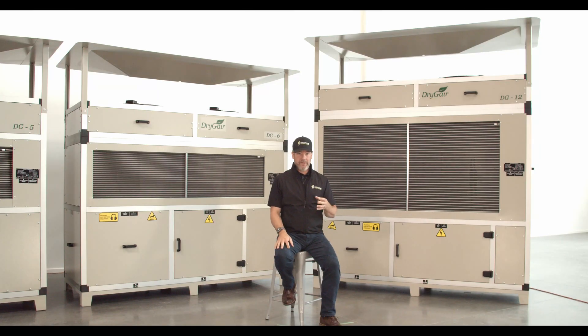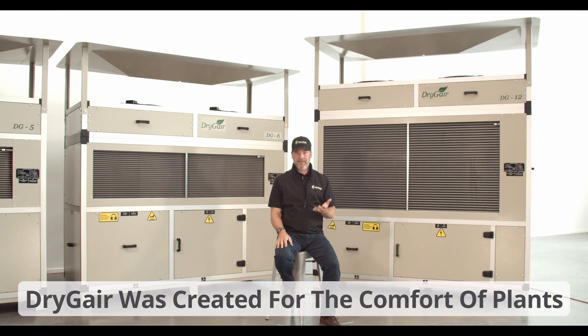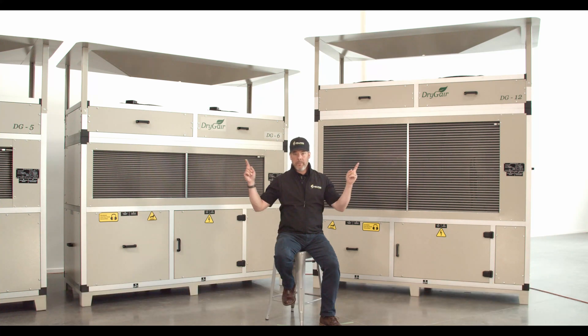Dry Gear was created by some incredibly smart engineers and agronomists in Israel. It is the only commercial dehumidification unit on the market today that was created exclusively for the comfort of plants.